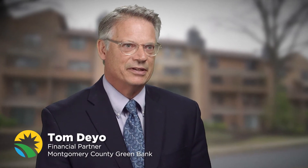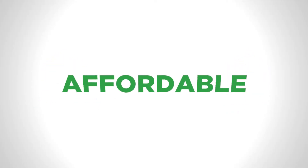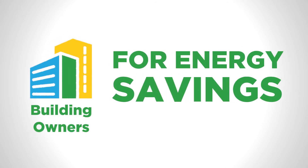We work with partners like Revere Bank because we find that those partnerships can increase private capital into the sector. The Green Bank is a financial partner to the lenders to help bring affordable, flexible financing to building owners for energy savings improvements.